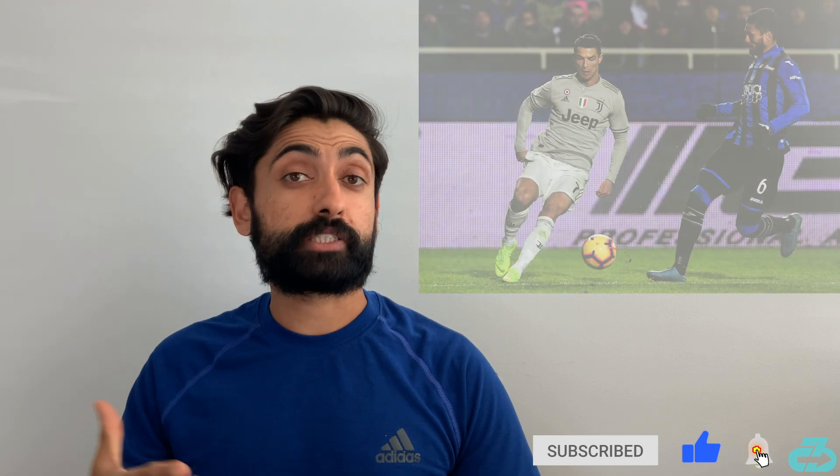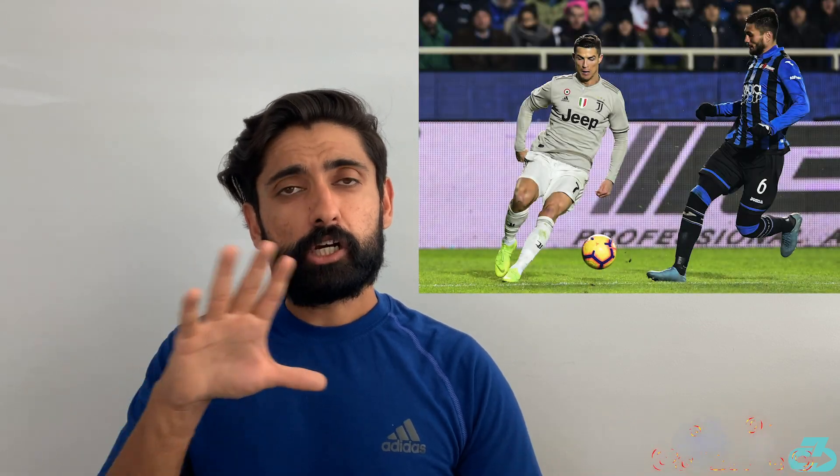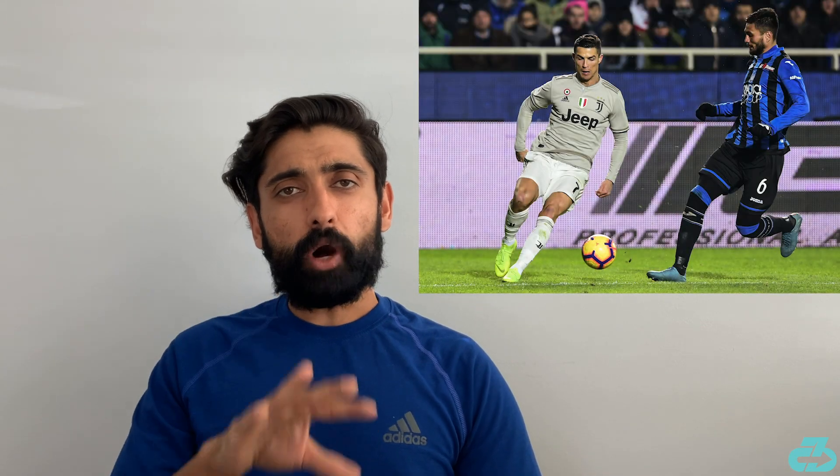Hey everyone, it's Raj from 3CB. Cristiano Ronaldo is a superb dribbler and one-on-one player who strikes fear into a defender's heart, even at his relatively older age. The question becomes: what is he actually looking at? What indicators is he using to be able to beat defenders?